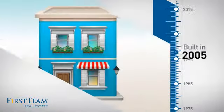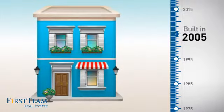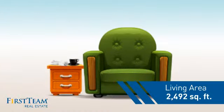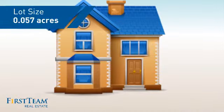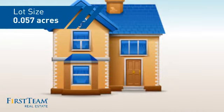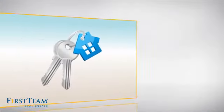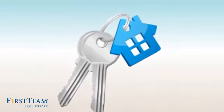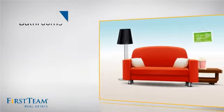This property was built in 2005 and features over twenty-four hundred square feet of space, giving you a spacious layout to play host or kick back and relax after a long day. Inside you'll find four bedrooms, so everyone has a private space to come home to, as well as four bathrooms.